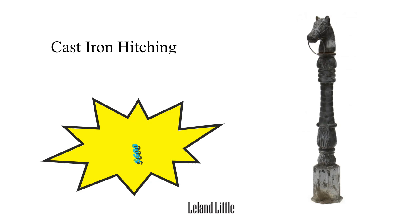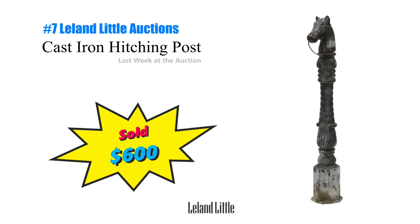Number 7, a cast iron horse form hitching post sold for $600 at Leland Little. Mid-20th century and about 4 feet tall. I always look for cast iron yard art or garden architectural pieces. That's $600 sitting in your yard. Don't forget about these goodies when you're selling a property either.